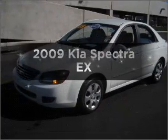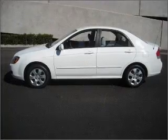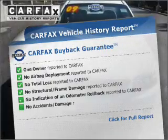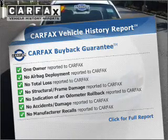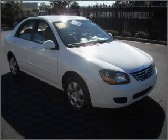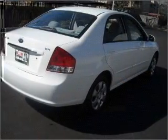Check out this 2009 Kia Spectra. Travel the roads in style and comfort in this great vehicle. Know the history on this ride and greatly reduce your buying risk with the included Carfax Vehicle History Report. And with these notable features, you won't want to miss out on the opportunity to own this amazing ride. Call today to schedule a test drive.